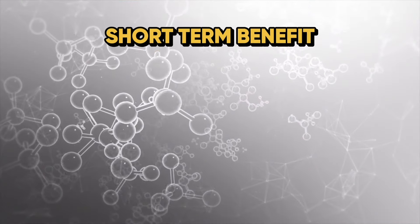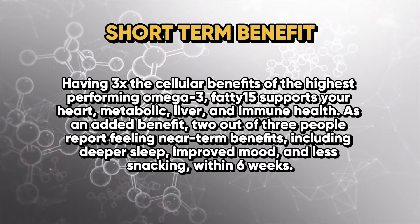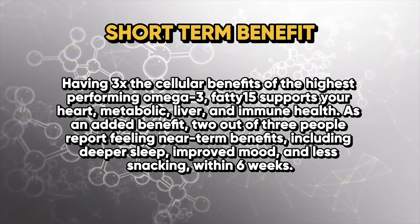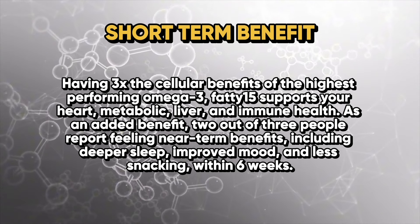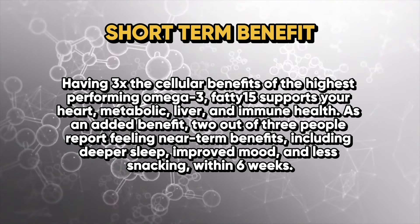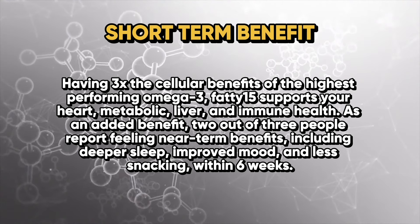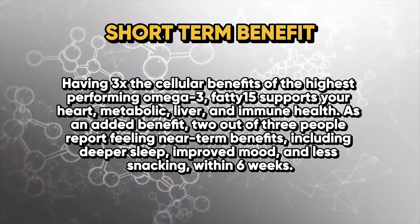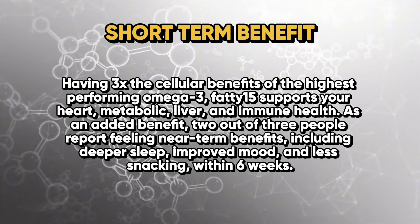Looking at the short-term benefits of C15 or pentadecanoic acid: having three times the cellular benefits of the highest-performing omega-3, Fatty 15 supports heart, metabolic, liver, and immune health. As an added benefit, two out of three people report feeling near-term benefits including deeper sleep, improved mood, and less snacking within six weeks of consumption.